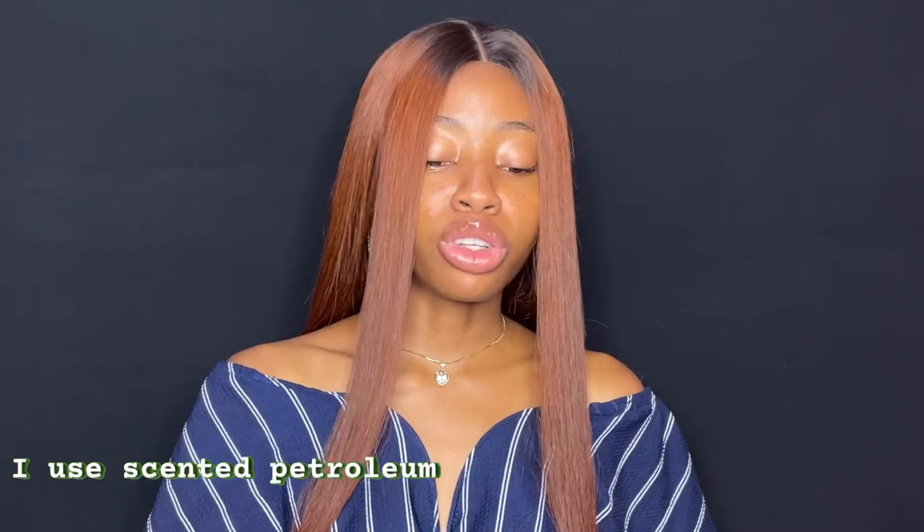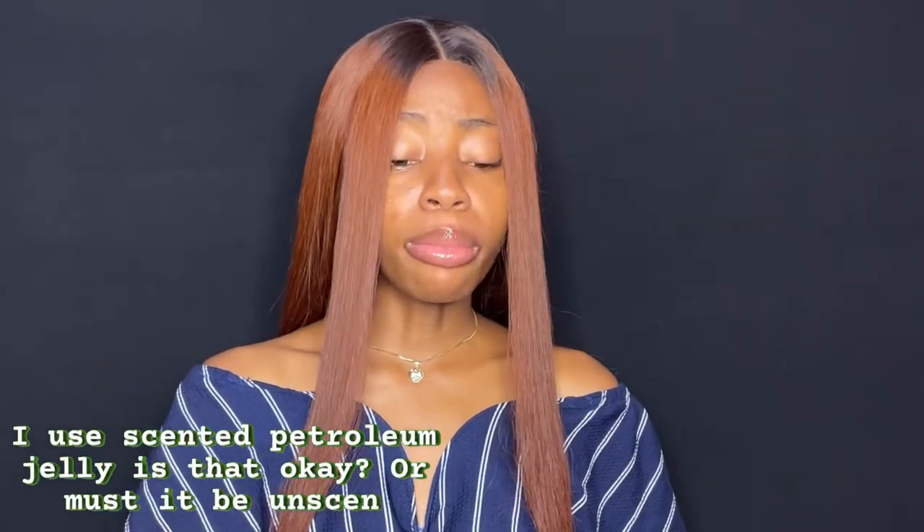I use scented petroleum jelly — is that okay, or must it be unscented? You can use whatever petroleum jelly suits you. Some people have irritated skin that can get sensitive really quickly, so using things with fragrance doesn't work well for them. If you have that type of sensitive skin that doesn't work well with fragrance in skincare, then you should probably stick to unscented petroleum jelly. But if you don't have any problem, then you're good to go.